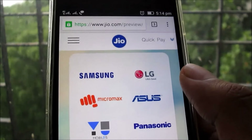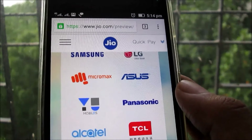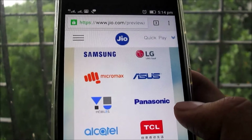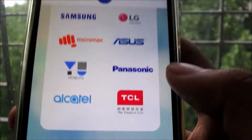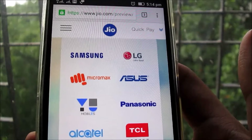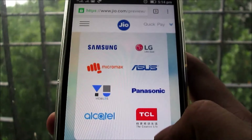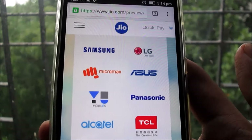If you have that mobile, just go ahead to their outlet and use the benefits of this offer — get internet for three months and enjoy the offer. Tomorrow I got leaks that Jio is going to open up for Motorola, Oppo, and Lenovo. So stay tuned — tomorrow morning if you check out the website you will find more mobile handset companies like Motorola, Oppo, and Lenovo. If you have those mobiles, wait for one day and officially you can take the SIM card.